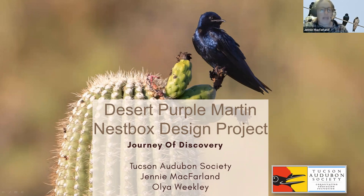We are going to be talking about desert purple martins. This is a two-part, two-section talk. We'll be talking about desert purple martins and what they are, why they're so special, and then segue into a really exciting situation that Tucson Audubon's in, where we're working on a nest box design project. We wanted to leave plenty of time at the end for questions.